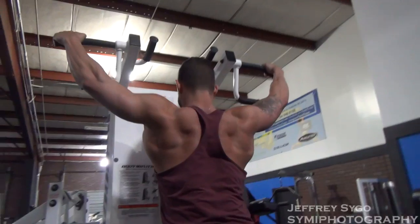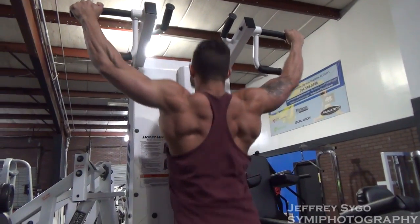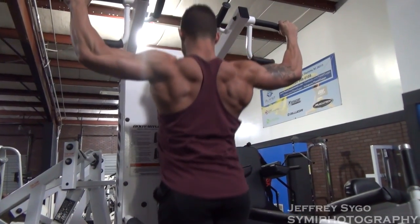My name is Thomas Torville, 5'9", sitting at about 194 pounds right now. Last competition I did was the Arnold Classic last year in 2018. I am getting ready for the Arnold Classic this year, 2019, which is a week from now.